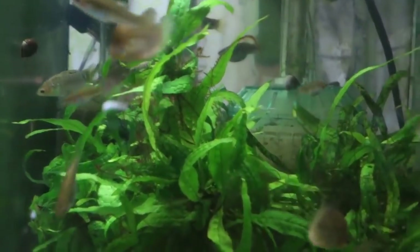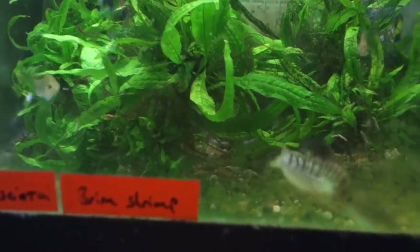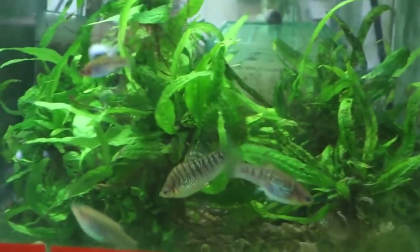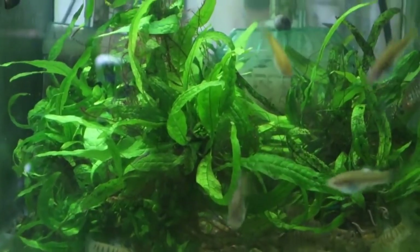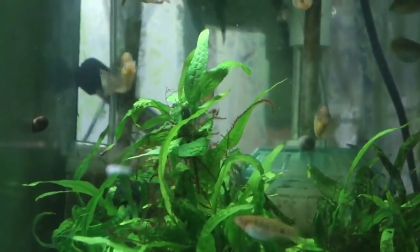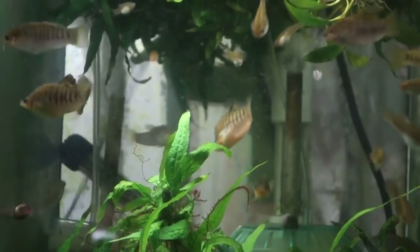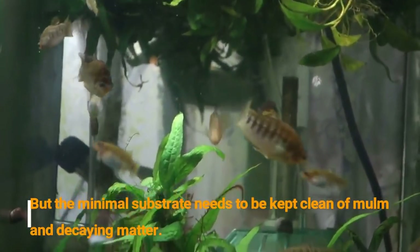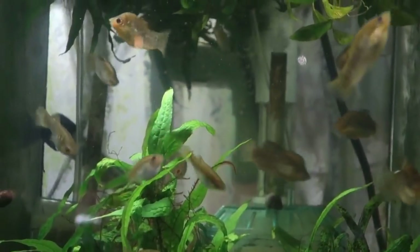They're about the same to keep. They're both from Lake Miragone in Haiti. I find the nigrofasciata to be a little more sensitive to the conditions and the foods they get. It's really important to give them brine shrimp every day. They really don't do well in a straight bare bottom tank — they need a little bit of substrate to provide nitrifying bacteria. If the conditions are too totally clean, they don't do very well. But they're easy to keep, they're prolific, a very cool looking fish.